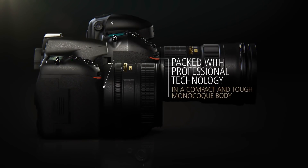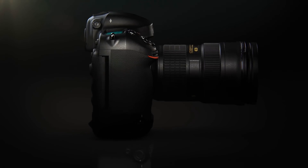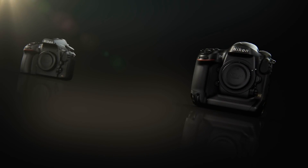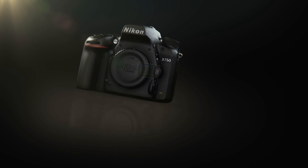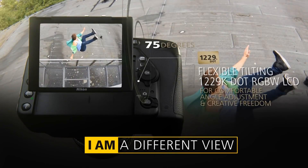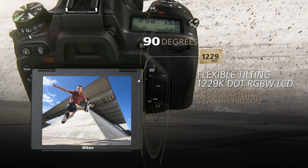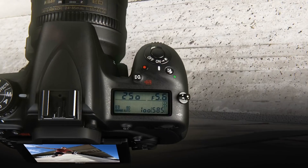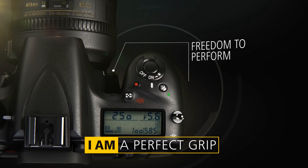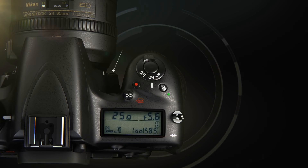Videographers will appreciate the stereo microphone and headphone ports, along with its ability to fine-tune audio levels before and during recording. It's also possible to select sound range for adjustment and adjust aperture with buttons rather than dials for smoother, quieter operation. Wind noise can also be reduced when recording with the built-in microphone. The D750 is also unique amongst full-frame DSLRs in having a tilting screen, which is another advantage when shooting video in particular.